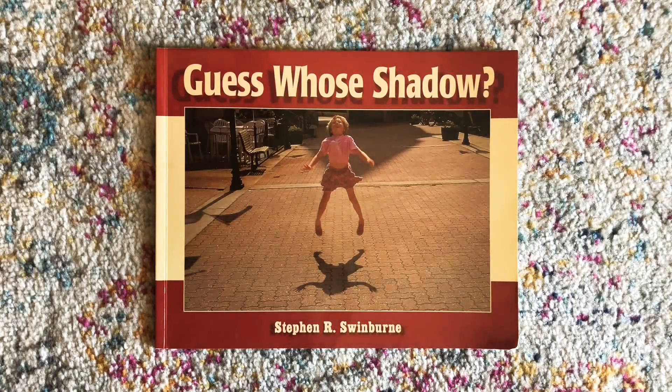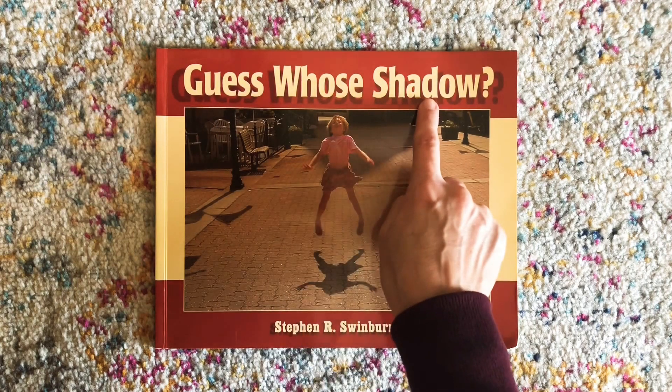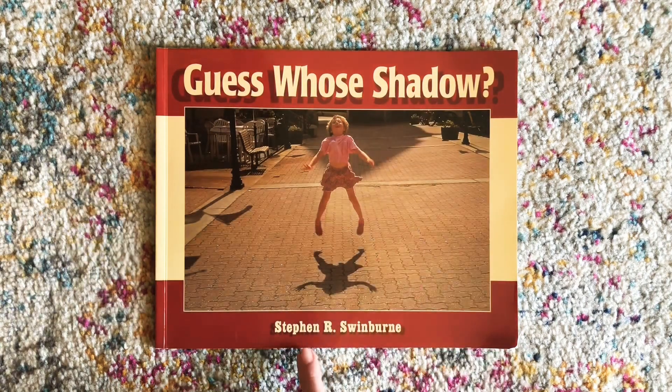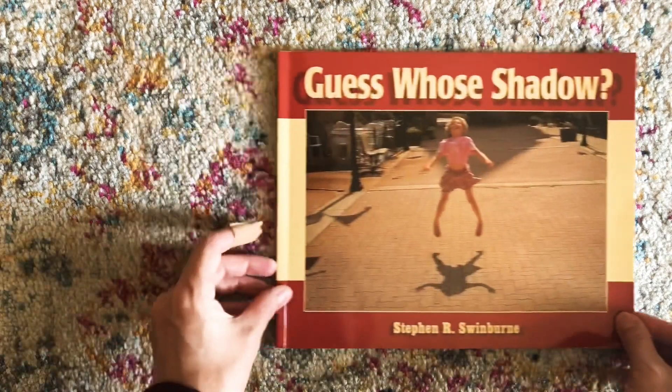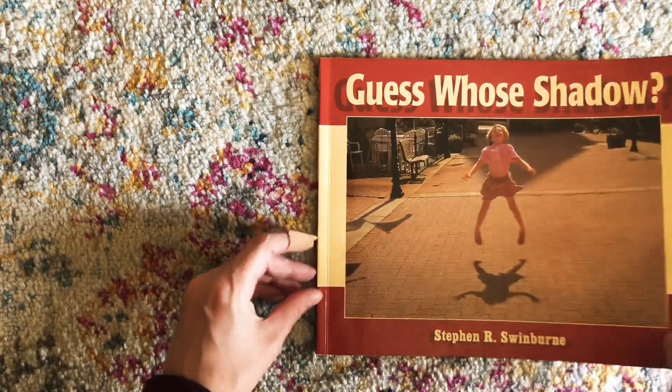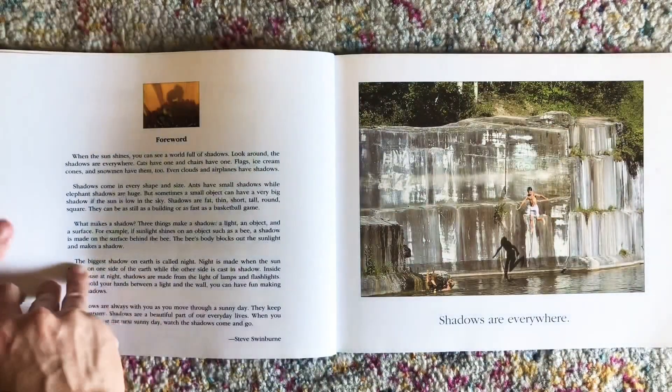Hi friends! Today's story is called Guess Whose Shadow? And this book is by Stephen R. Swinburne. So just like this morning, you're gonna look and take a guess at what it might be.